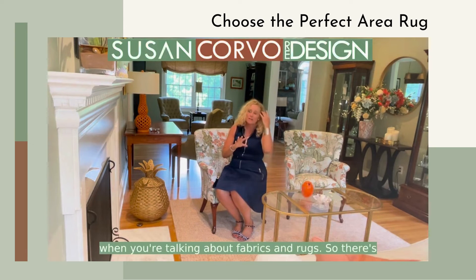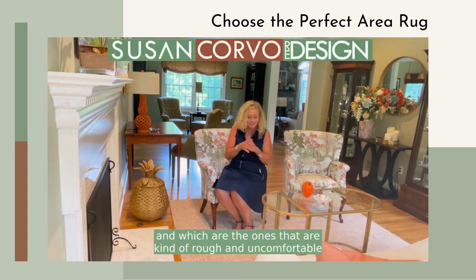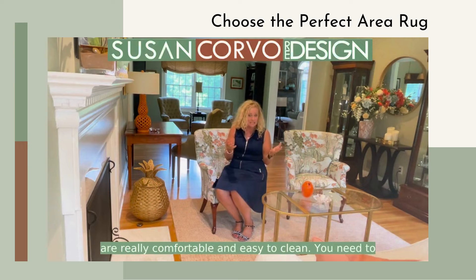When talking about rug fabrics, there's wool, cotton, polyester, and jutes and sisals — the ones that are kind of rough and uncomfortable on your feet. They do have faux versions now that are really comfortable and easy to clean.